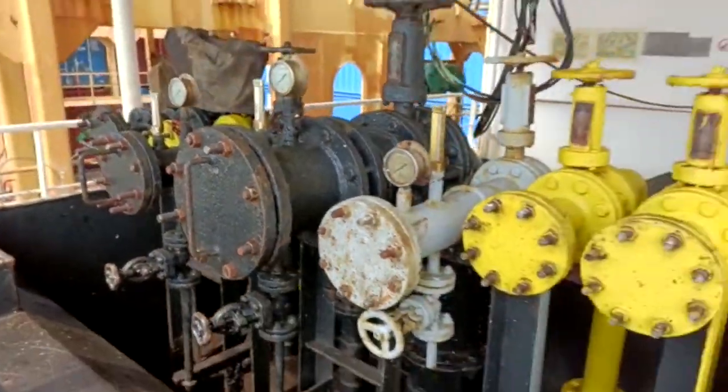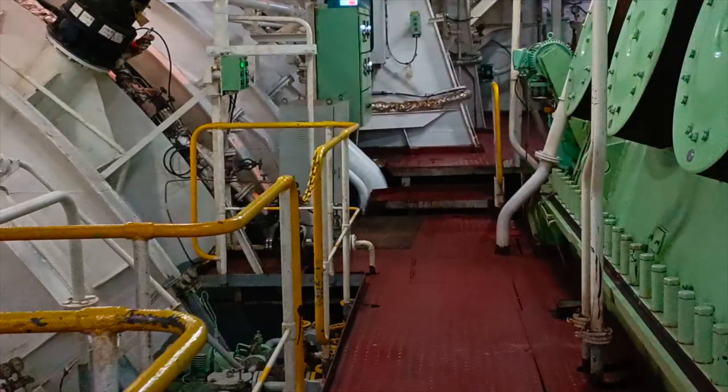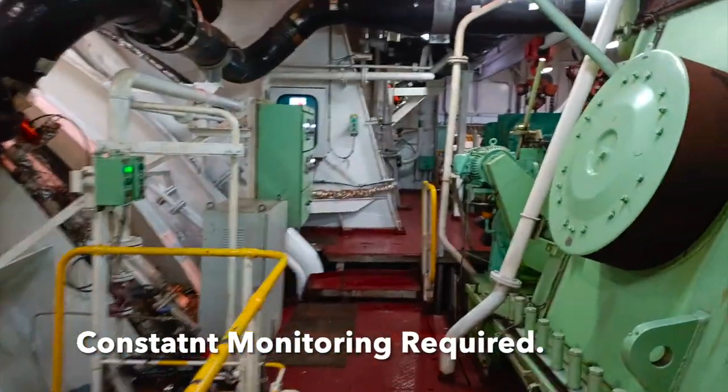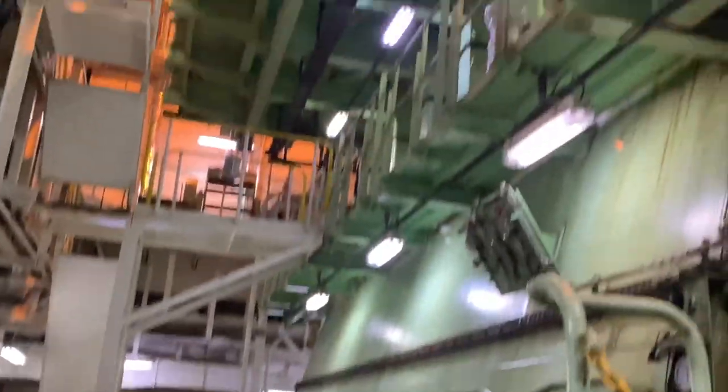These pipes are carefully designed to ensure smooth and efficient operation, and they require constant monitoring and maintenance to keep the engine running at its peak performance.